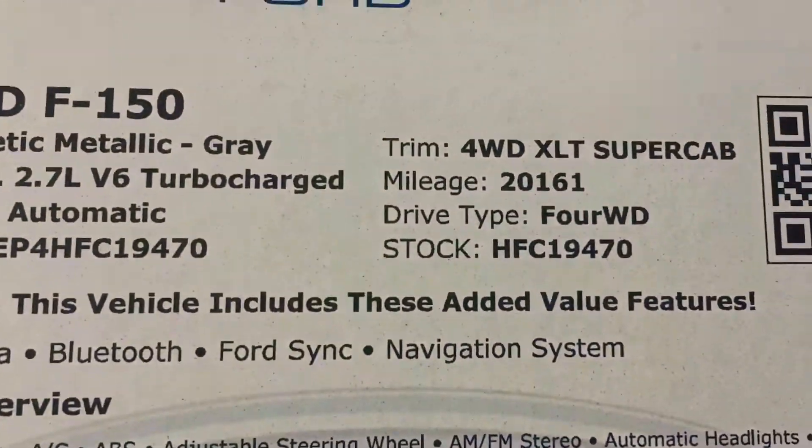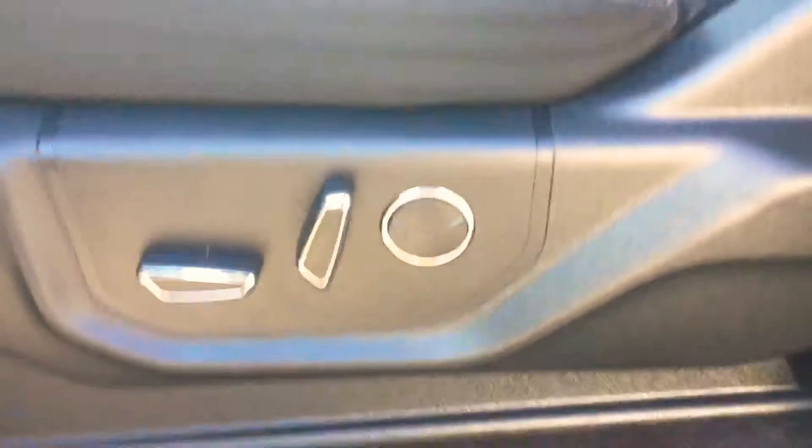Great shape. It's got power seats, power pedals, and the power rear window as well.